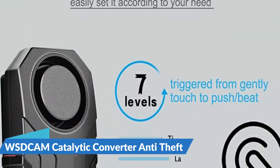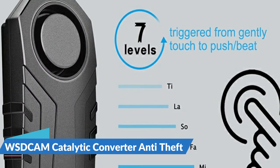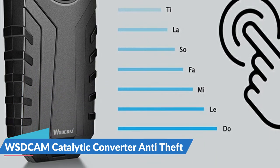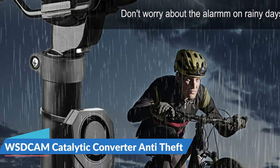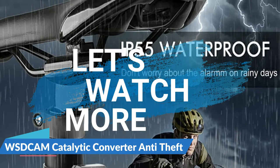The WSDcam also features wireless control by remote with a strong wireless range of up to 66 feet. It includes a vehicle search function to easily find your vehicle in a parking lot, and offers three kinds of bells for your choice. For more details, let's watch more.